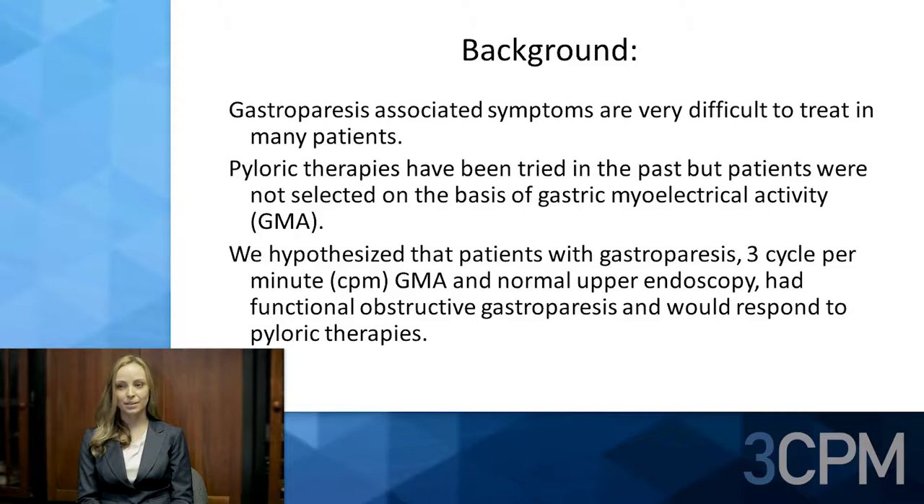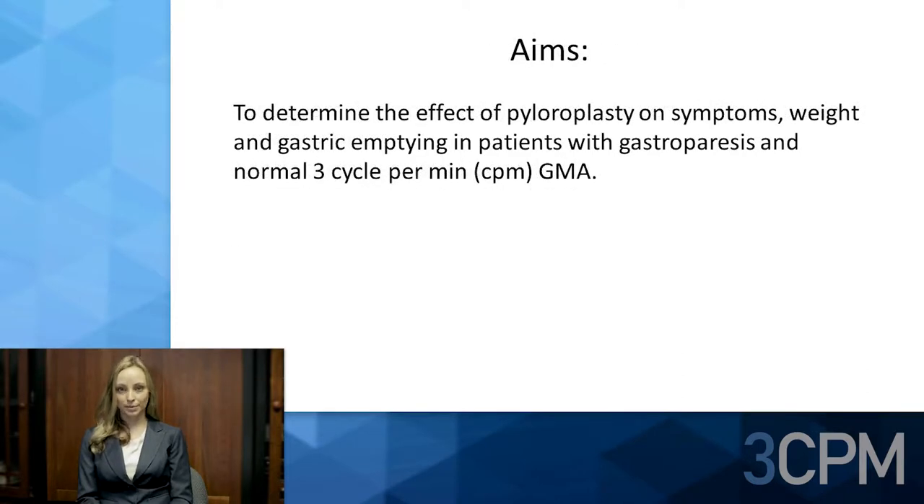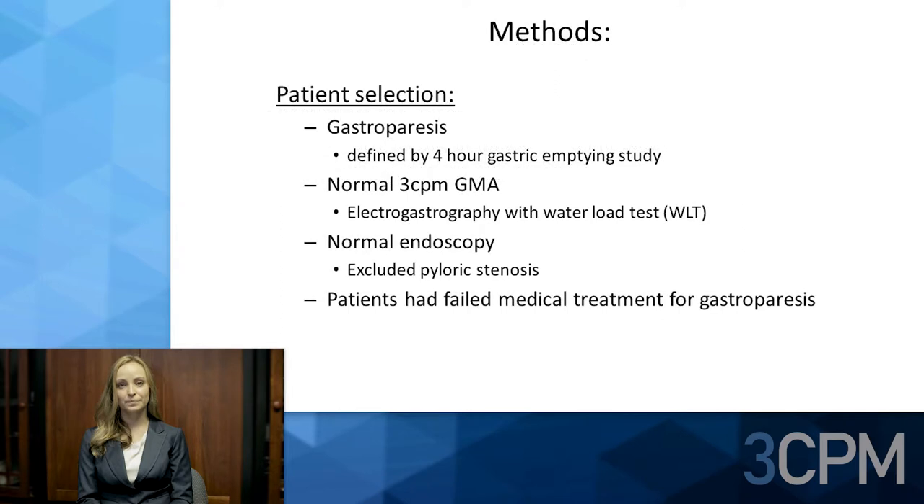...and normal upper endoscopy had functional obstructive gastroparesis and would respond to pyloric therapies. The aims were to determine the effect of pyloroplasty on symptoms, weight, and gastric emptying in patients with gastroparesis and normal three-cycle-per-minute GMA.